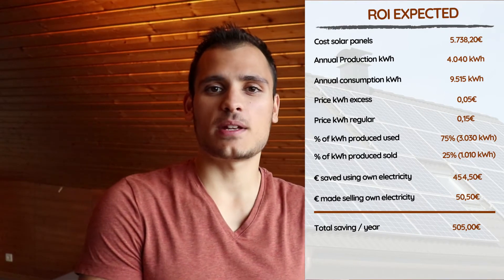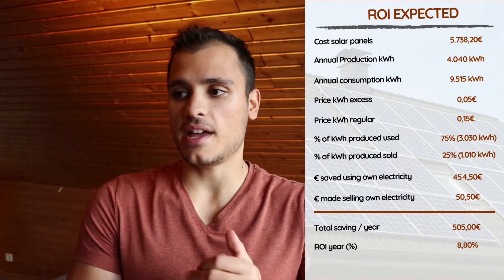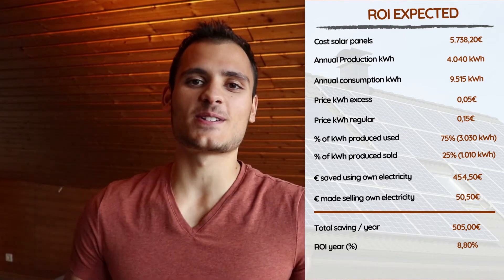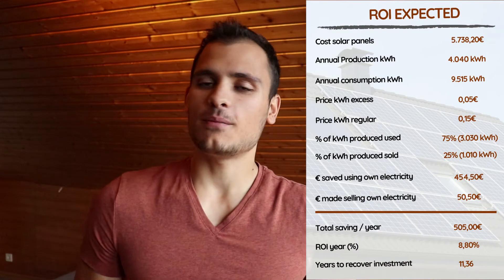That's not bad. Dividing this by the initial investment of 5,738 euros and 20 cents, they are getting an annual return on investment of 8.8%. But this figure is not very accurate. Dividing the 5,738 euros by the 505 euros saved each year, it will take them 11.36 years to recover their initial investment. However, we need to consider that we will never fully recover this investment, because after 20 to 25 years the solar panels will either not produce energy or produce very little, and we won't be able to get any money for them.